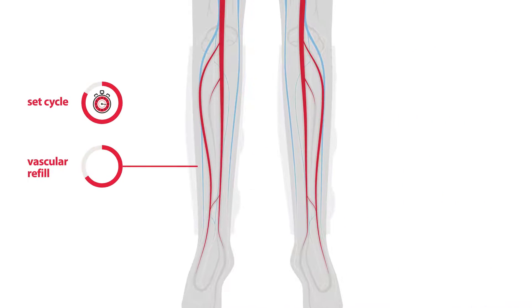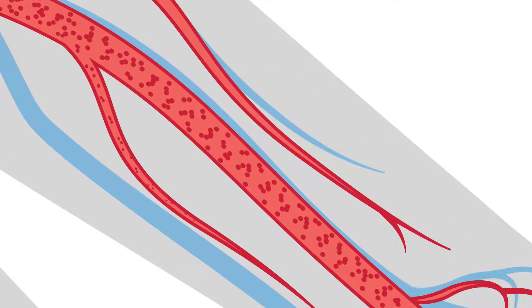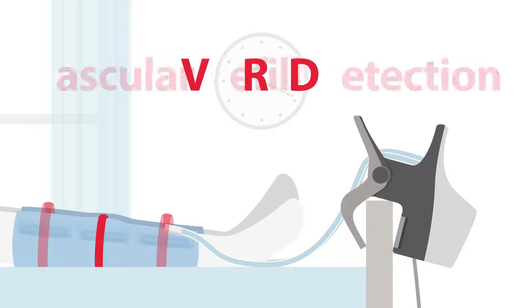Therefore, if a patient's vascular refill time is not the same as the set cycle of a traditional IPC device, the patient may not be receiving the optimal amount of compression therapy, which could cause stagnant blood to be left in veins. The Kendall SCD system automatically adapts to a patient's unique vasculature using a proprietary technology called vascular refill detection, or VRD.